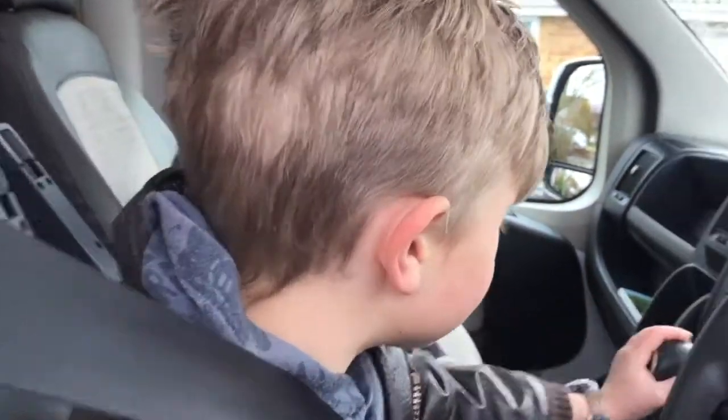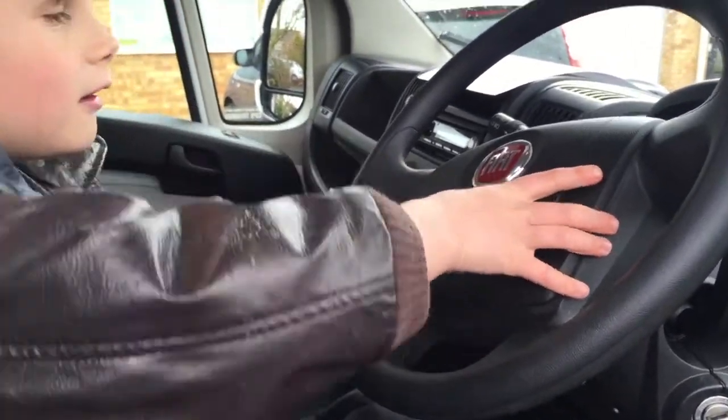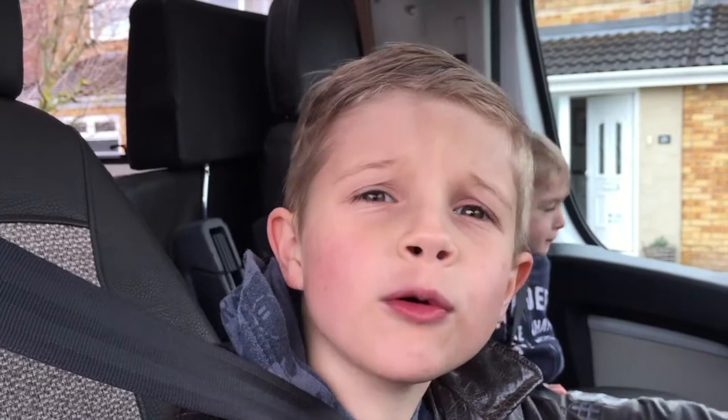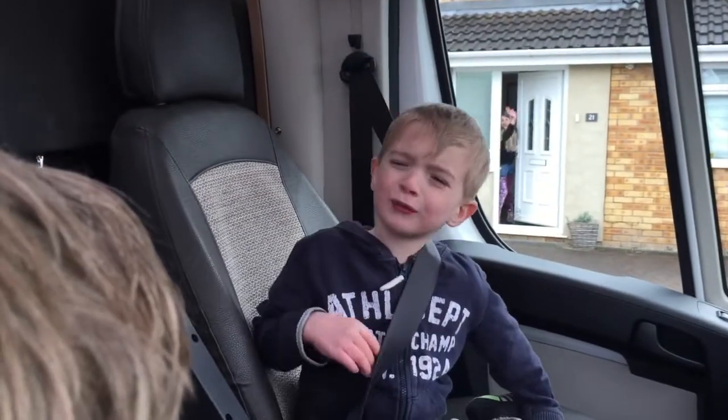Here we are in the cab. It's got six seats and it's really easy to drive. And this is the horn. People often ask us how many miles to the gallon does it do — about 28.